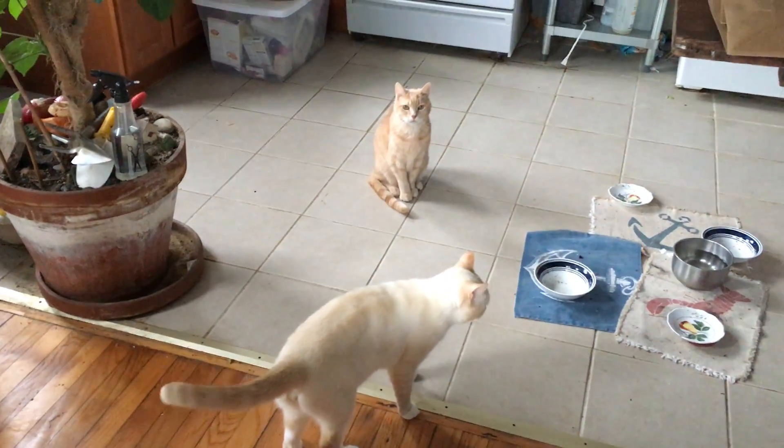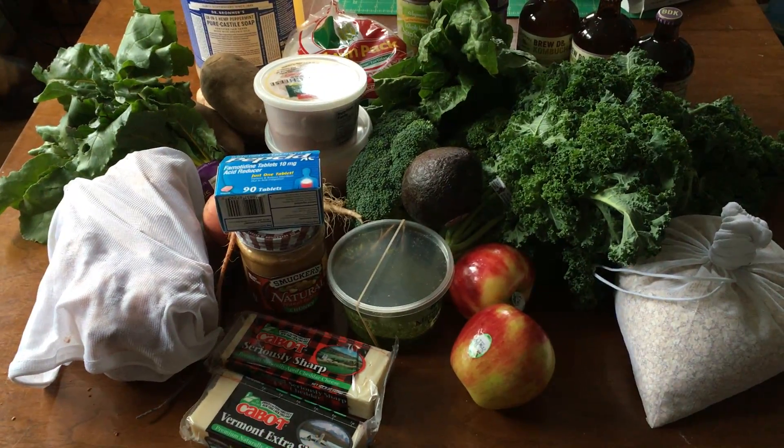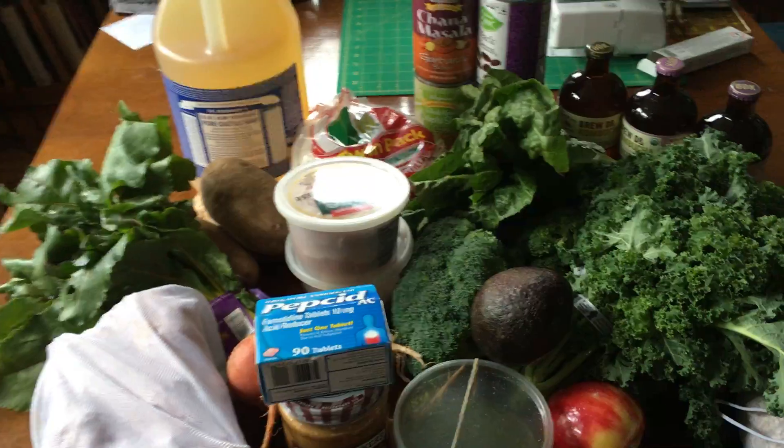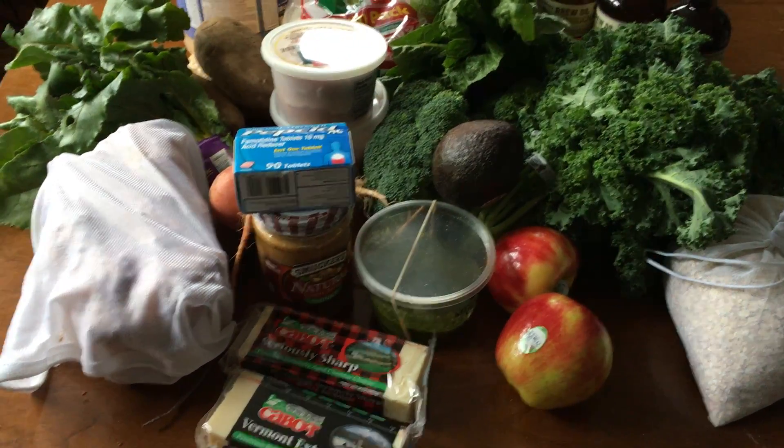Get out of those oats! And Tom will be happy that he has his Pepcid. So I thought that was a really good haul — I was really proud of myself for the bread and I plan to do that again. I'm just really excited.